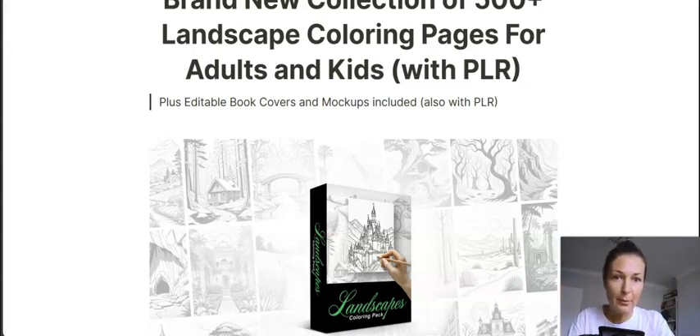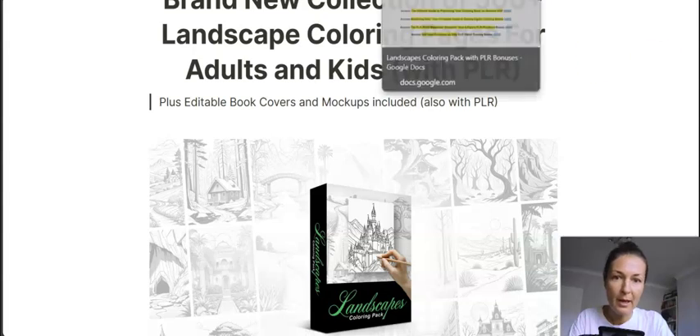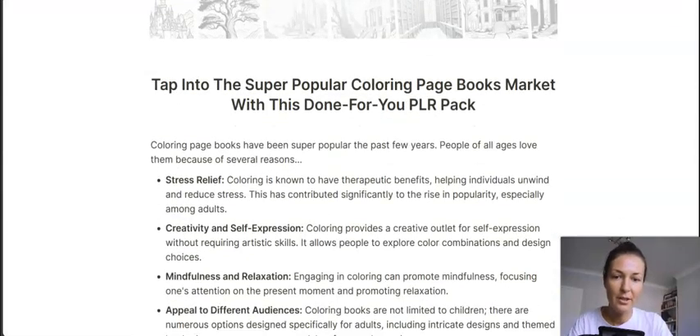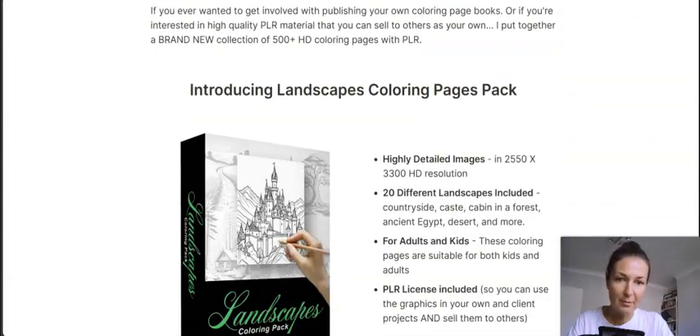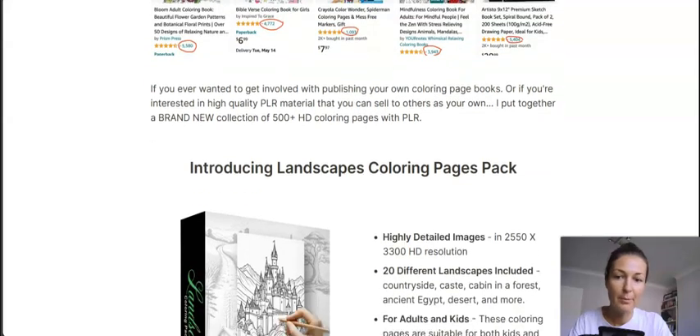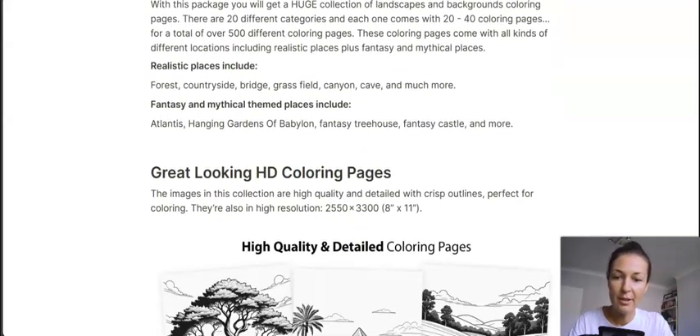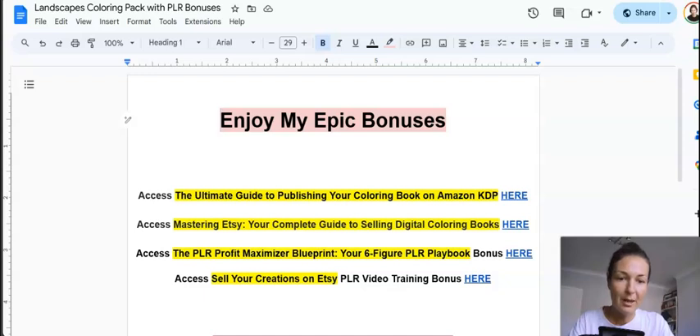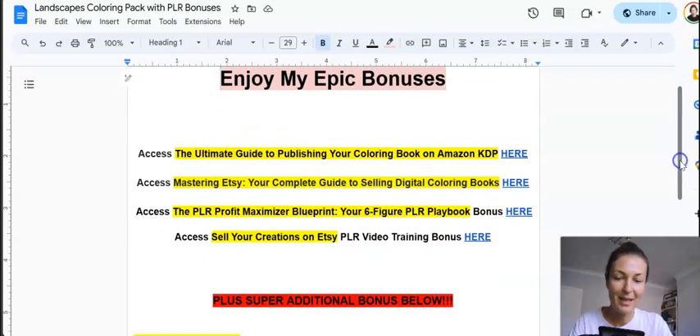I have prepared quite a package of custom-made bonuses you will not find anywhere else, prepared specifically to help you monetize this product and make money with it. As Max suggests on the sales page, you can resell them using Amazon KDP or Etsy, but the question is — do you know how to do that? If you know, great; if not, my bonuses will come to the rescue with plenty of ideas on how to monetize these products.